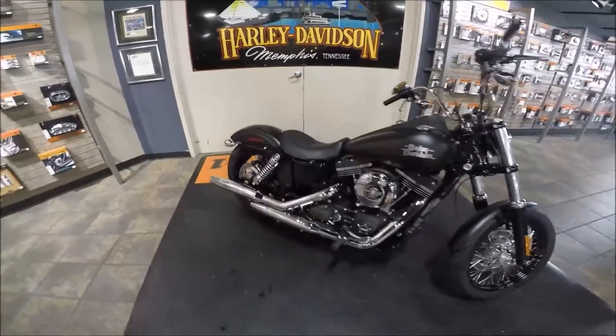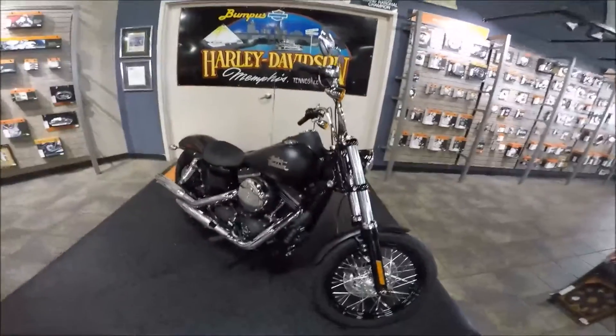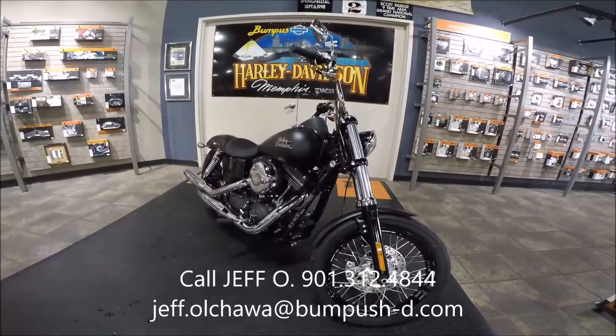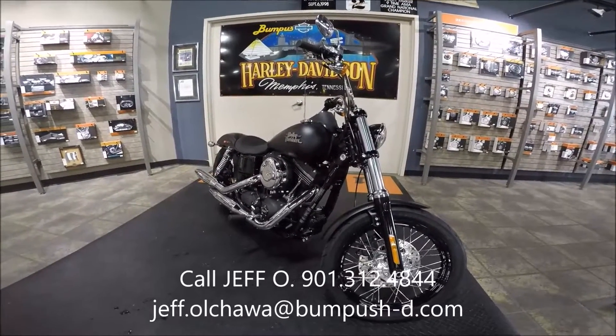It's that kind of raw power that you really like. And if you like raw power, come buy this one from me. Call me at 901-312-4844 — that's my direct line — or dial the switchboard at 901-372-1121 and ask for Jeff O in Internet sales.